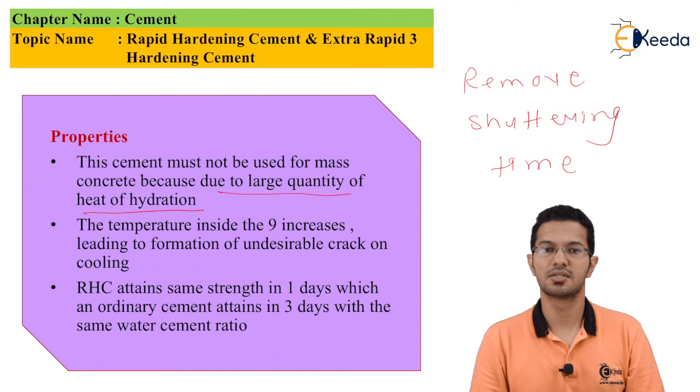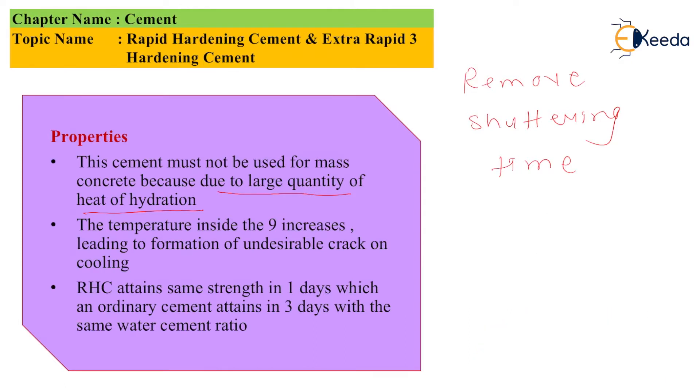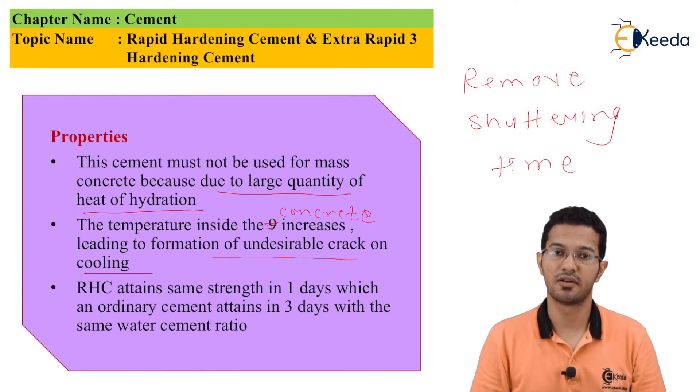This cement must not be used for mass concrete because due to the large quantity of heat of hydration, the temperature inside the concrete increases, leading to formation of undesirable cracks on cooling. RHC attains the same strength in one day as compared to ordinary cement which attains it in three days, with the same water-cement ratio.